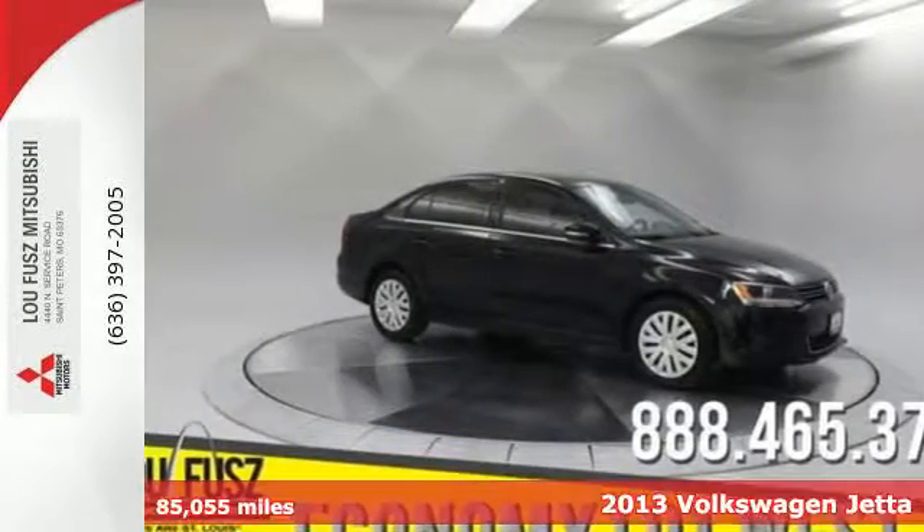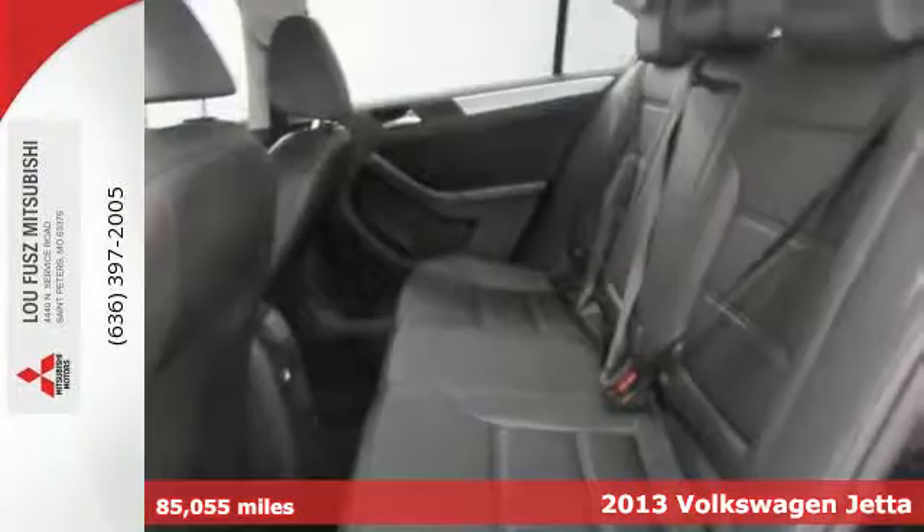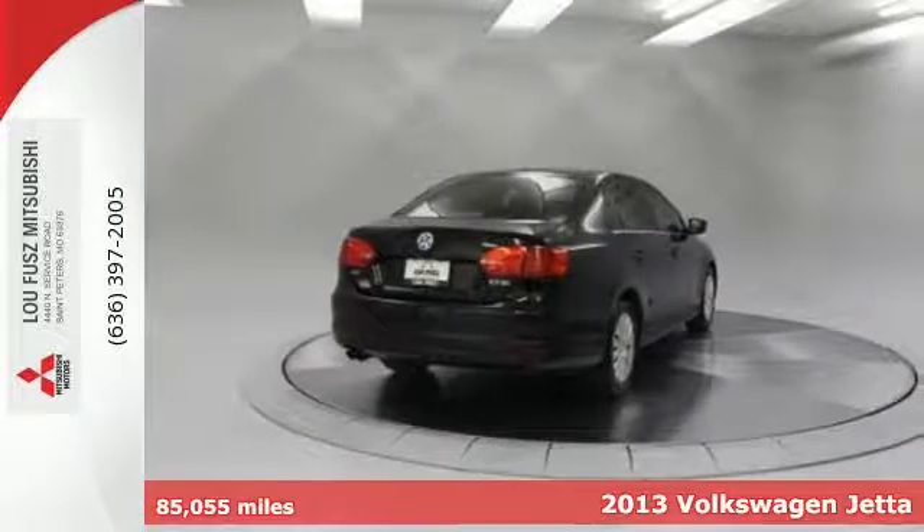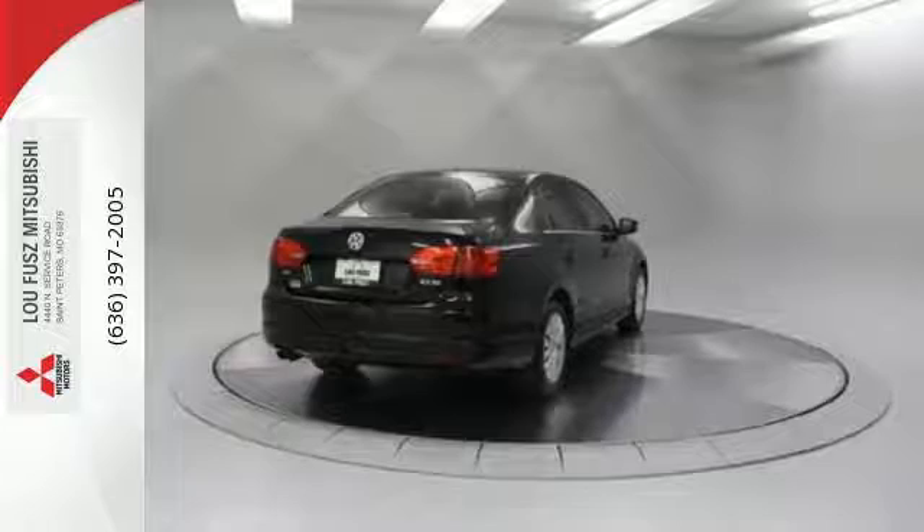Here's a 2013 Volkswagen Jetta. With its clean-cut lines and timeless design, this Jetta boasts a look that brims with sporty elegance. It is simply in a class of its own.